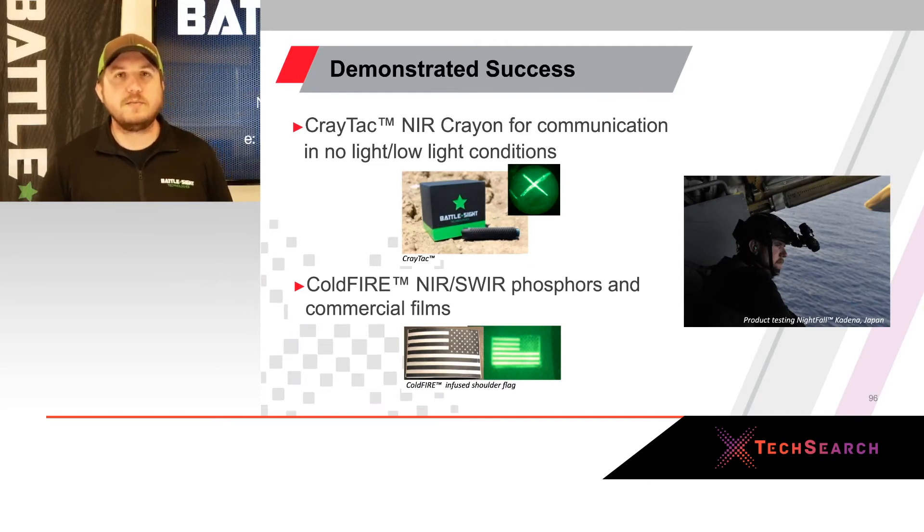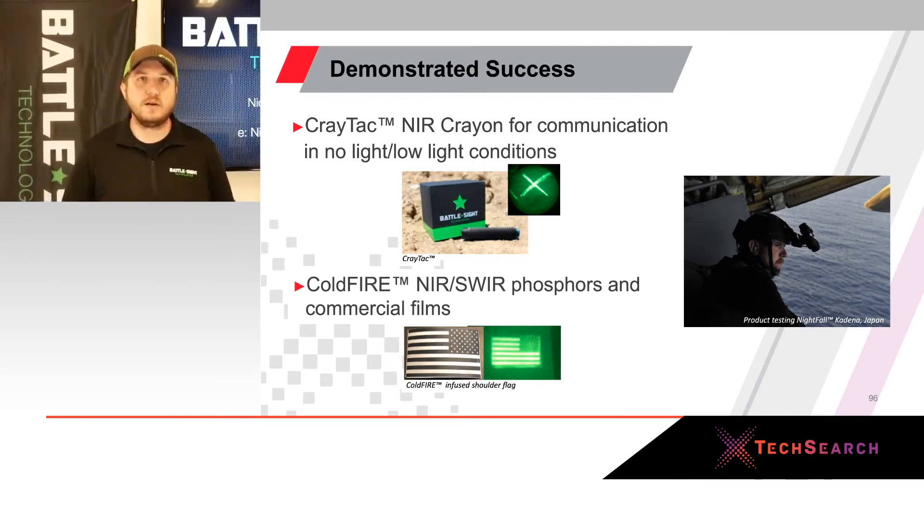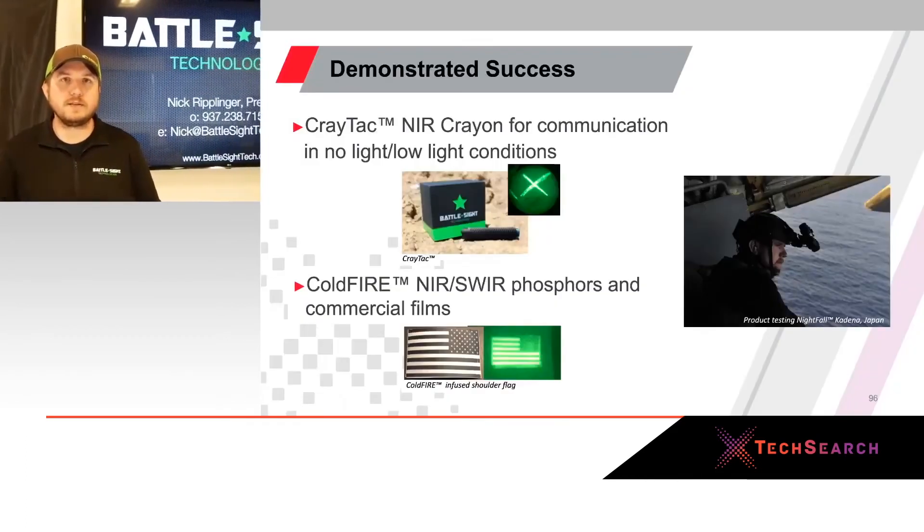Battlesight started as and still is a communications company. We started with our flagship product, the CrayTac, an infrared marking device for low-light and no-light communication. We've moved on to our near and SWIR cold-fire technology for friend-or-foe identification on the battlefield. Falling Sabre is a natural step forward for giving commanders real-time situational data. We have existing contracts that allow us to fly in C-130s and drop packages to continue testing at very low cost.